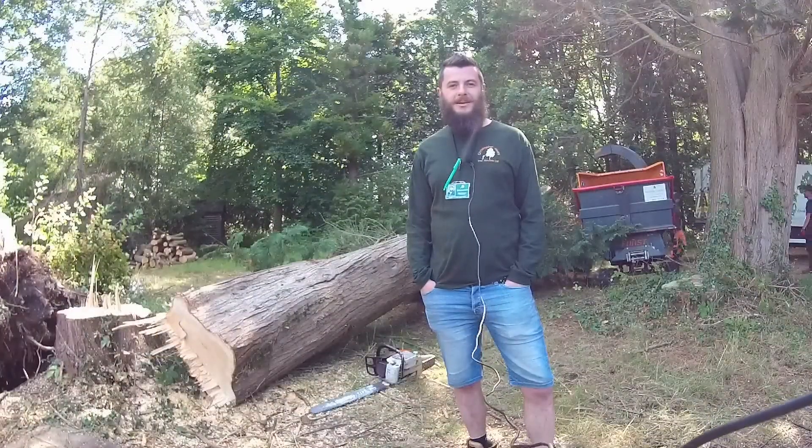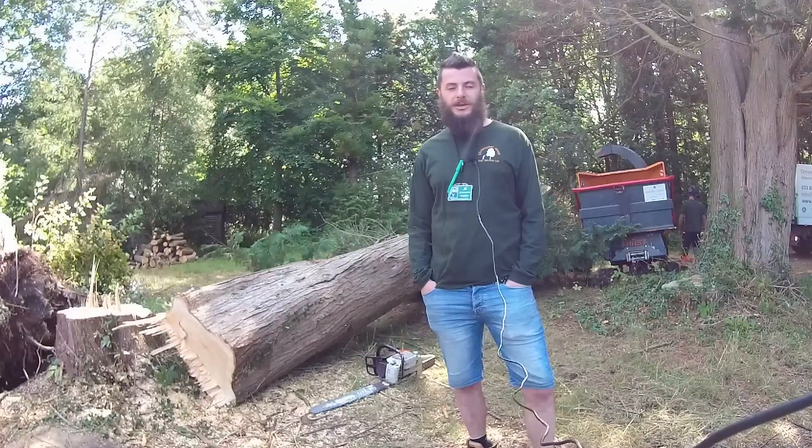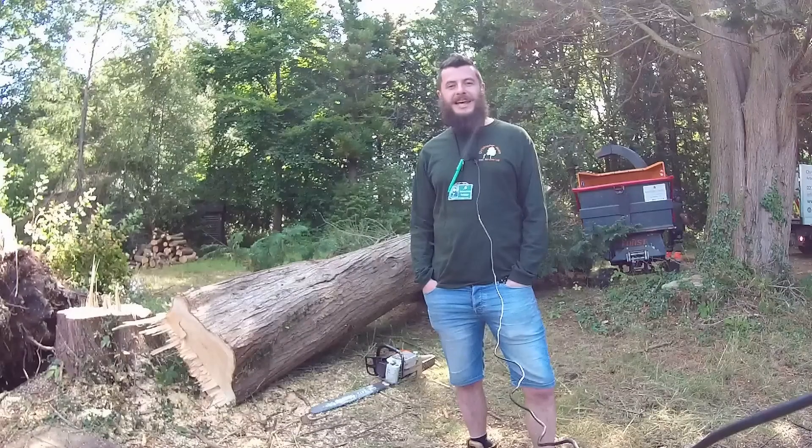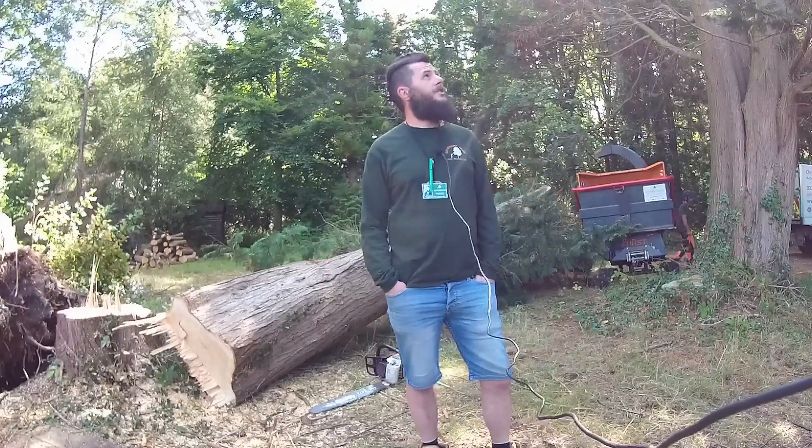Right then guys, so it's a nice fairly straightforward fell for a Monday morning. Bruce on the saw, team five out on site. The front starts now, got the clear up before they move on to this next Cypress.